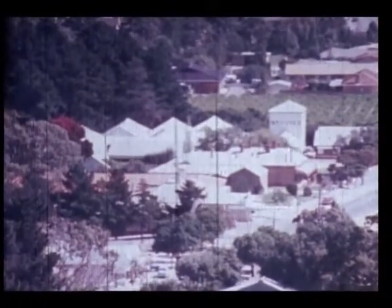At Tea Tree Gully in the Adelaide foothills, Angoves have been making wine since the early 1880s. But in 1974 this land was compulsorily acquired by the South Australian State Planning Authority to be subdivided for housing. And now the Tregrane Vineyard is being harvested for the last time.